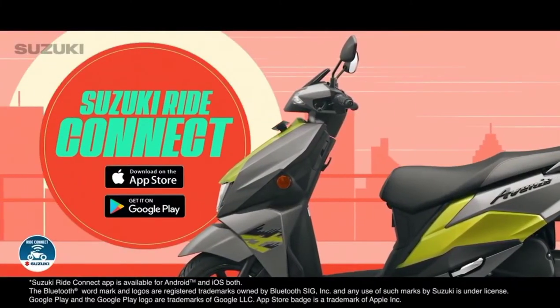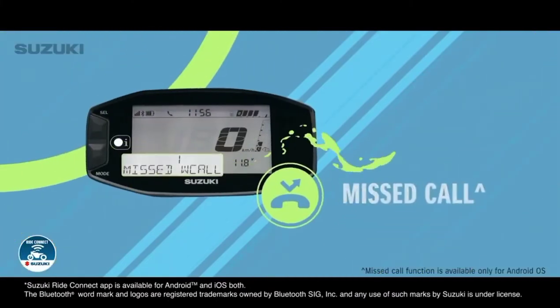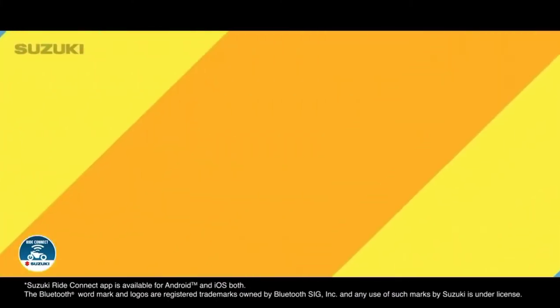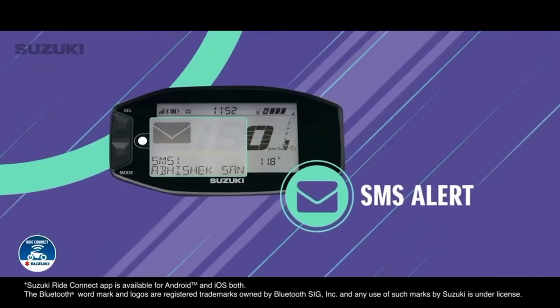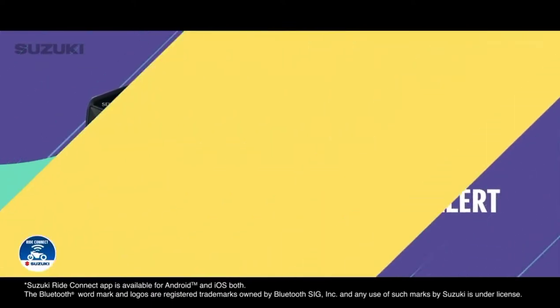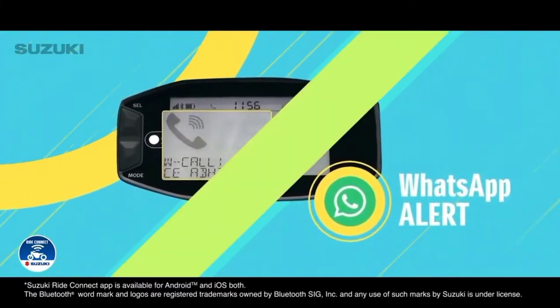Now, no more fear of missing out when riding with Suzuki Ride Connect. Missed call alerts so you can always be there for your friends. Caller ID so that there are no awkward surprises. SMS alerts so you can be in the know at all times. WhatsApp alerts so you never miss a message from friends.